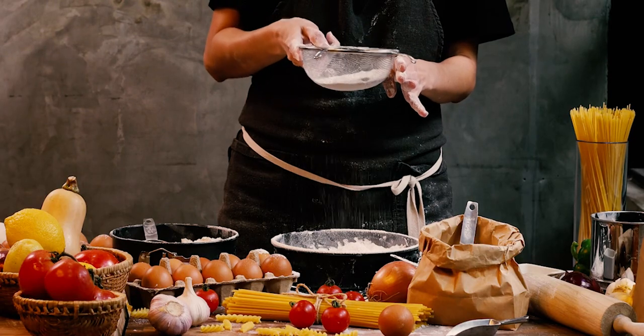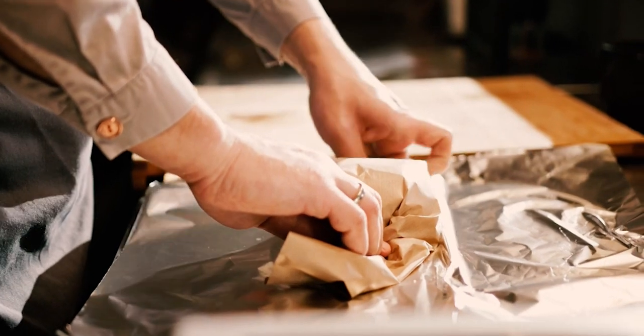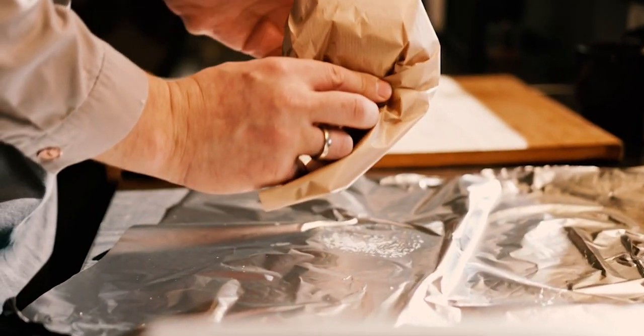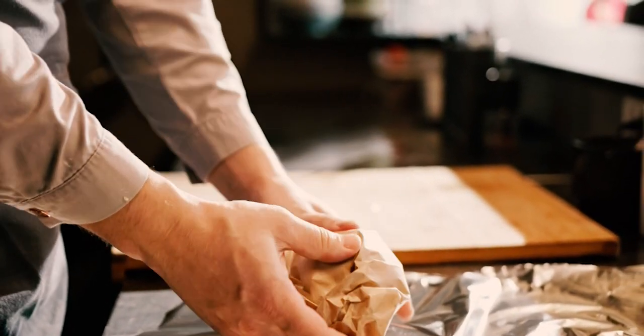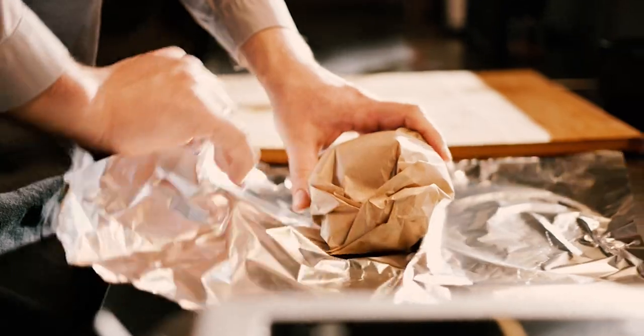While convenient, processed cheese lacks the complexity and nutritional value of natural, aged cheese. Next time you're in the grocery store, look for cheeses labeled as real or natural to ensure you're getting a product that's closer to the real thing.